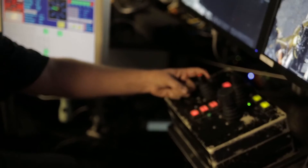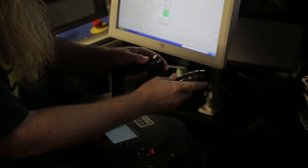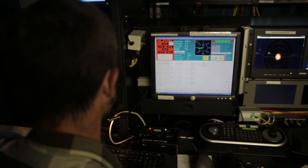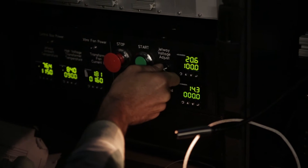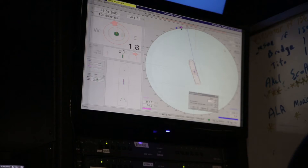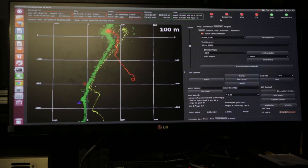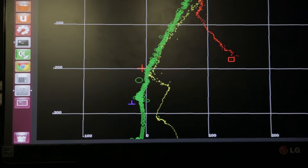We have a pilot sitting in this seat, managing and driving the vehicle, manipulating and getting samples. We have an engineer over here who works on the winch to position Medea. The third person on the watch is the navigator, and they actually drive the ship to positions and manage the maps and make sure that we go to and find the correct places for the scientists to do their work.